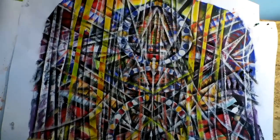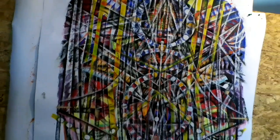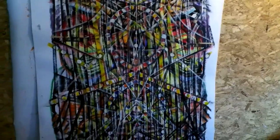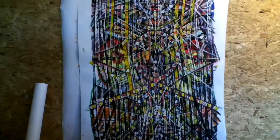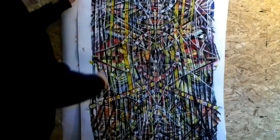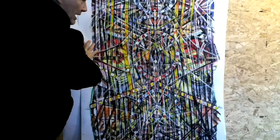I guess you could say there's a sense of energy revealed in here. The mark-making does reveal some energy released in the production of the work. So what we're going to do now is take a look at what's behind here.